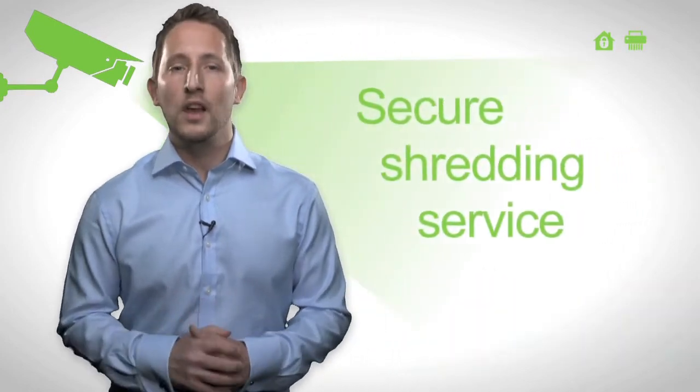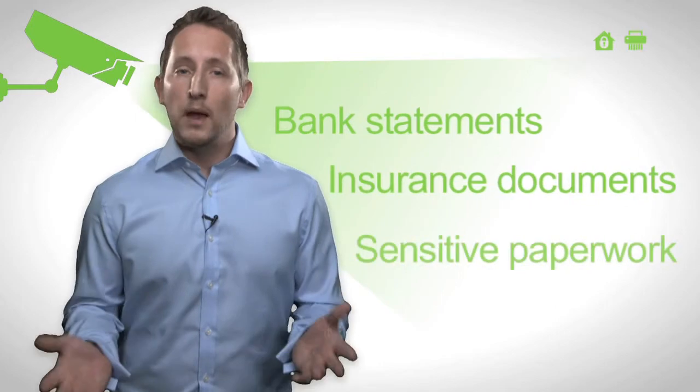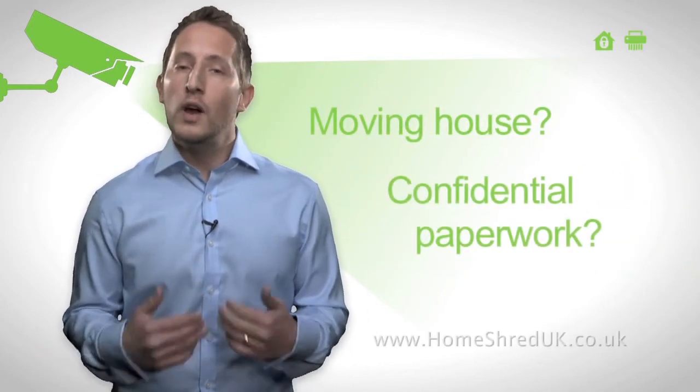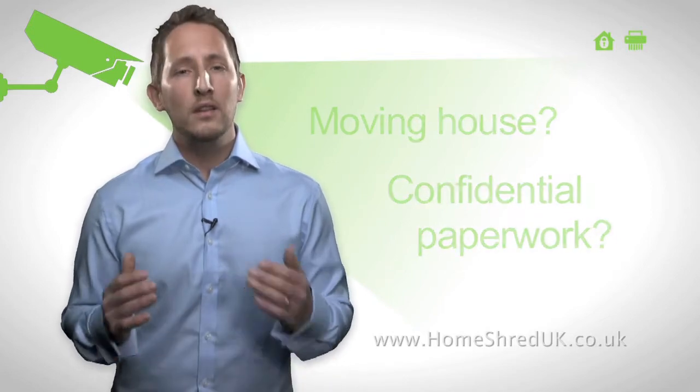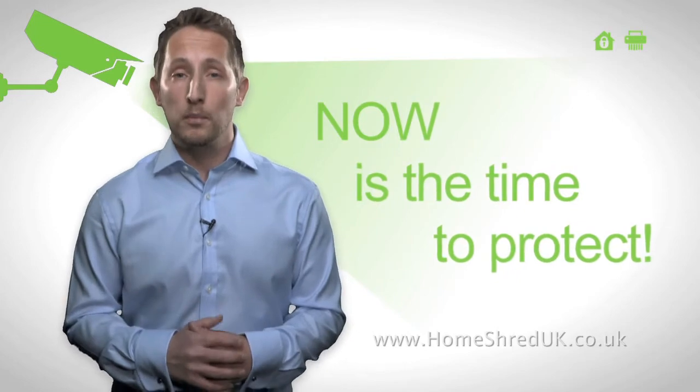At Home Shred UK, we provide a secure shredding service for homes and offices across the UK. Personal bank statements, insurance documents, sensitive paperwork relating to a business you run from home — perhaps you are moving house or have confidential paperwork at your office. With identity theft at a worrying level, now is the time to protect your personal paperwork.